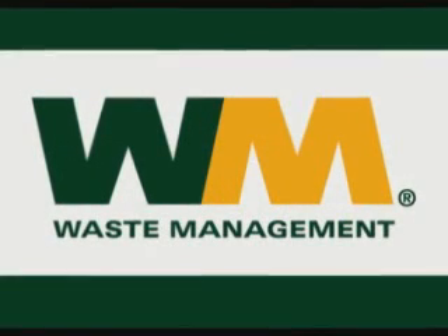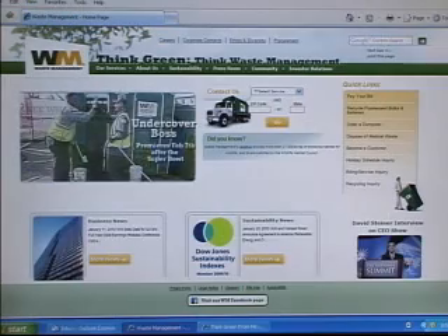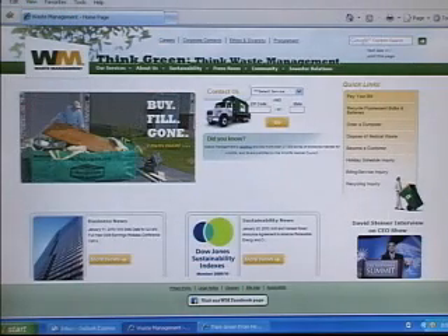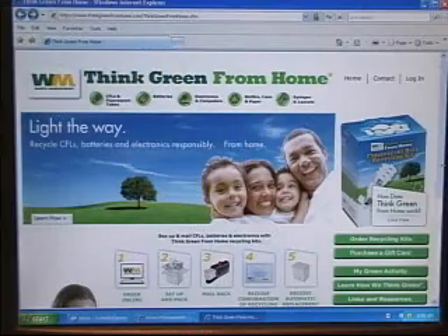Waste Management is the nation's largest solid waste and recycling company and we service municipalities, commercial customers, and industrial customers. We have landfills, transfer stations, and recycling facilities, and we also have numerous recycling programs that involve things like CFLs, batteries, electronics, and that sort of thing.